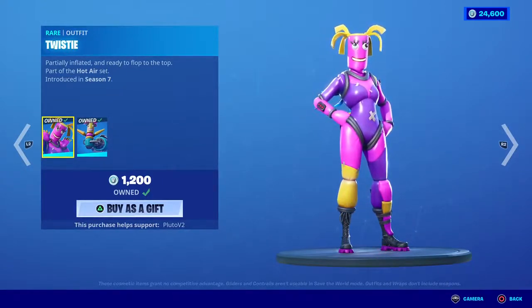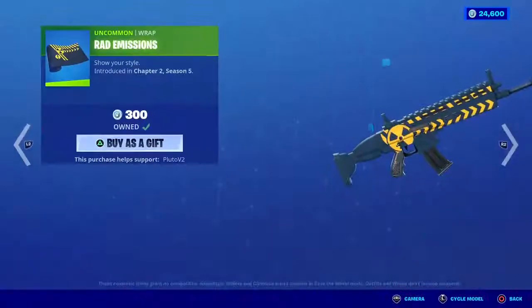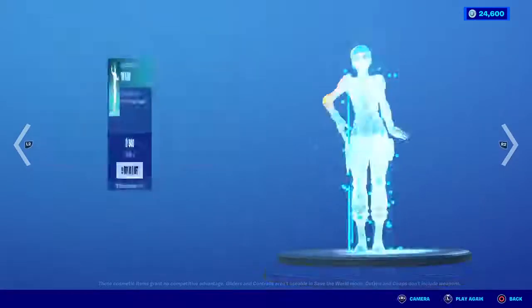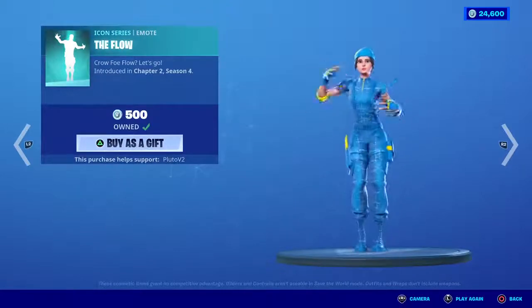In the next 10 seconds I'm gonna be gifting three people who subscribe and turn on all notifications — be ready. We got the Rad Emissions wrap which is back in the shop as well, the Champions Crest back bling is still here, and the Flow Art — get this off my screen.